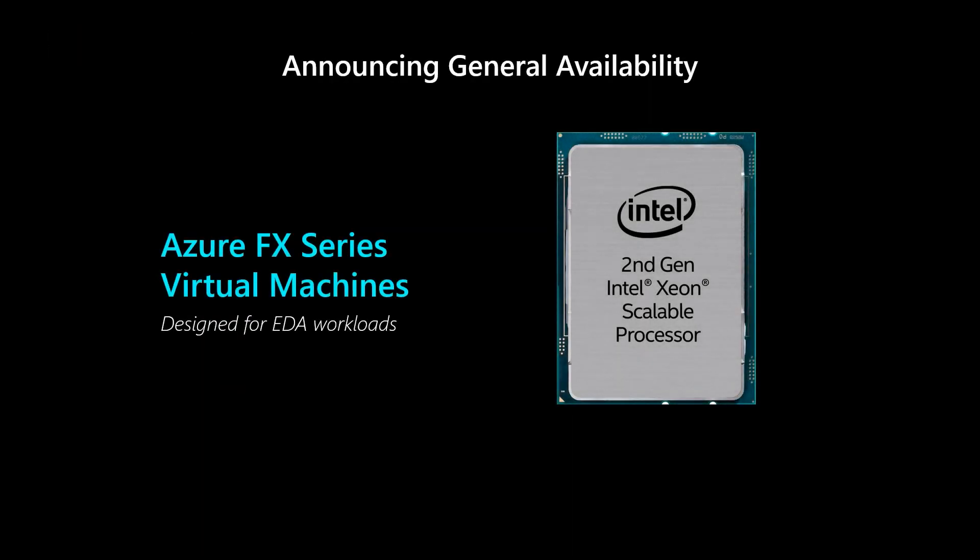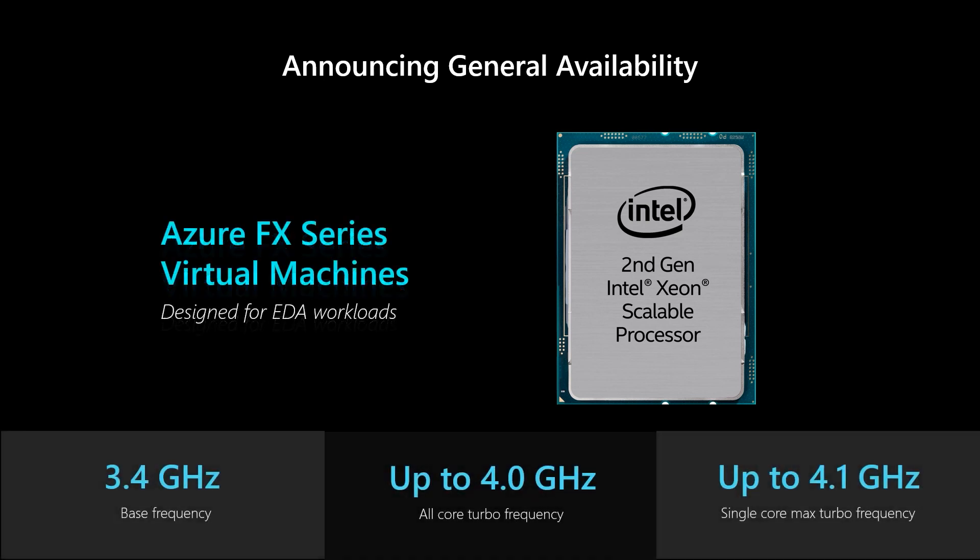The Azure FX series virtual machine is designed to solve these challenges. The FX series VM is powered by Intel Xeon scalable processors with a base frequency of 3.4 gigahertz and an all-core turbo frequency up to 4.0 gigahertz.